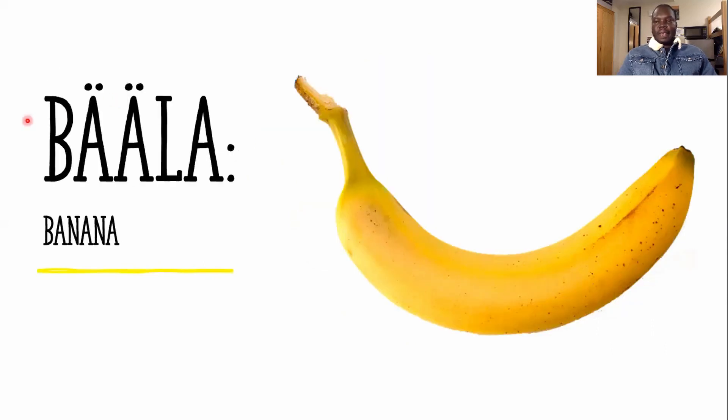All right, the next fruit is banana. How do you spell banana in Daingua? The first letter is B, then double H, double H, L, L, A, A. The way you pronounce it is 'bala.' So bala is banana.